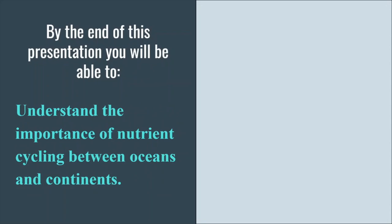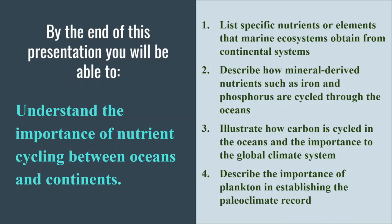Let's move on to our next topic. We want to look at and understand the importance of nutrient cycling between the oceans and the continents. We have four different points to cover: specific nutrients that cycle between marine and continental systems, how certain nutrients such as iron and phosphorus are cycled, the carbon cycle in the oceans and the impact on the global climate system, and the importance of plankton in the paleoclimate record.